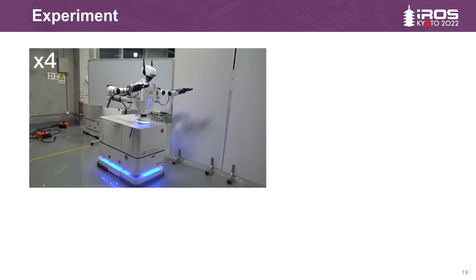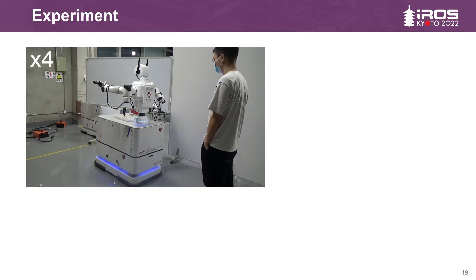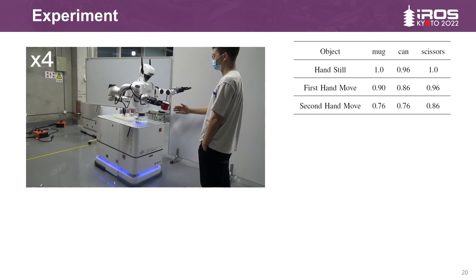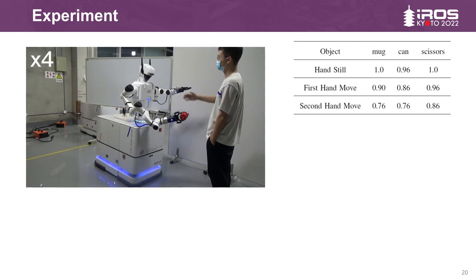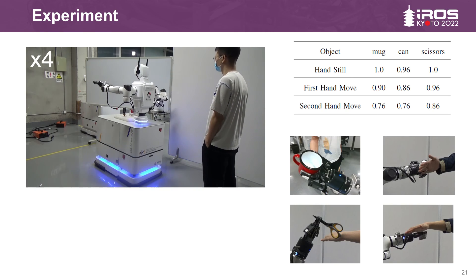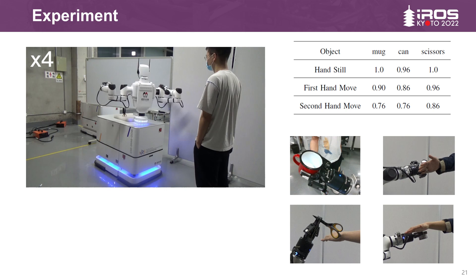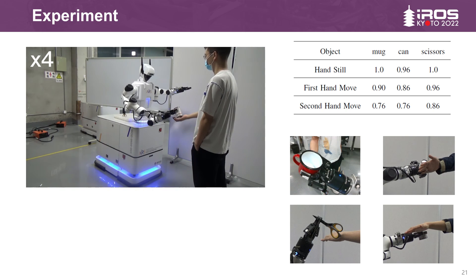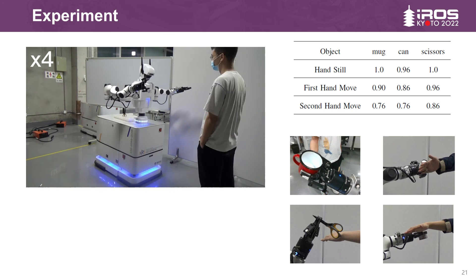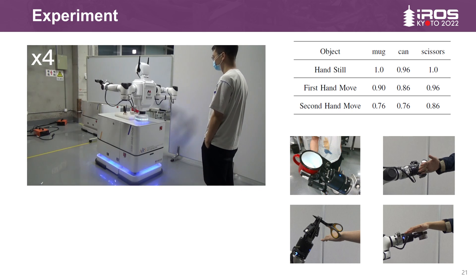The robot needs to calculate a new handover point and change motion after the hand moves. As can be seen from the data distribution in the table, the success rate of our system does not depend on the specific object, and our system can achieve a high success rate. The main reason for failure is that when the human hand moves, some parts of the robot arm may occlude the human hand in the robot's view, causing the robot to fail to correctly estimate the pose of the human hand.